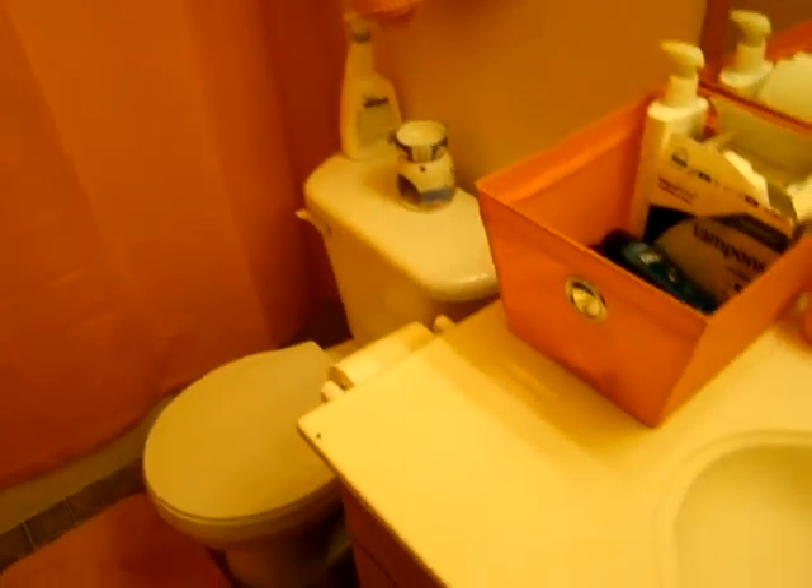This is the one that might get you. We decided to go with a yellow and orange theme in the bathroom. As you can see, it's very orange. We've got orange towels. But my wife likes bright colors, and so we decided why not.